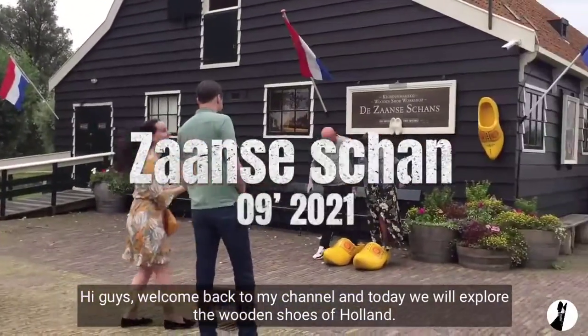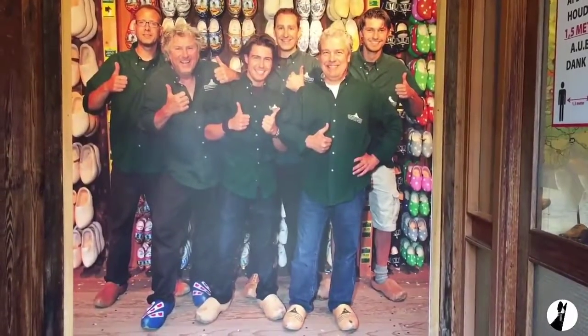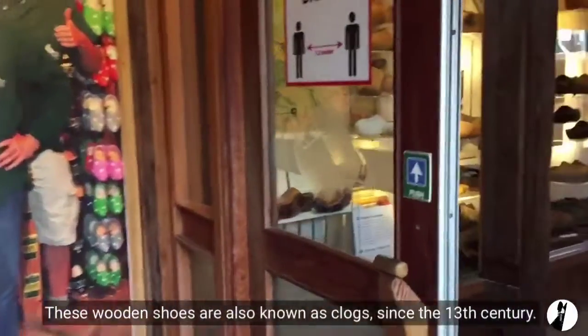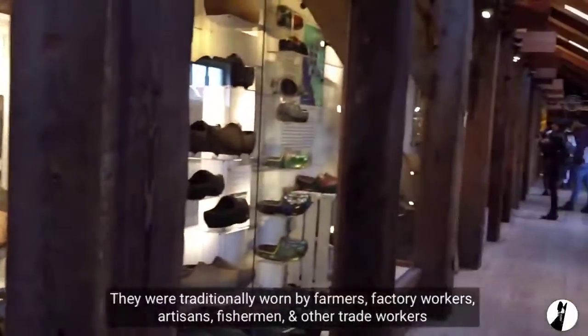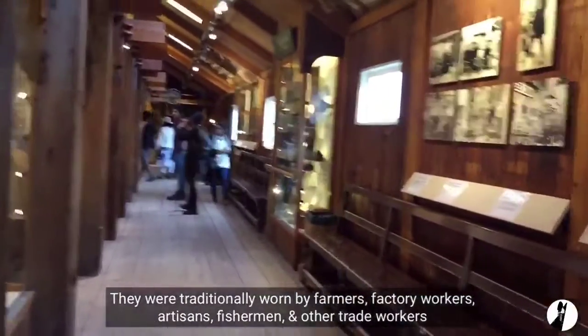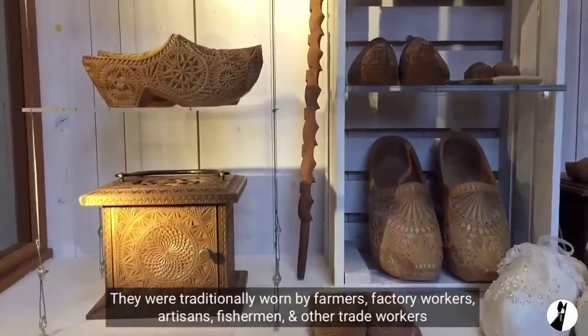Hi guys, welcome back to my channel. Today we will explore the wooden shoes of Holland. These wooden shoes are also known as clogs since the 13th century. They were traditionally worn by farmers, factory workers, artisans, fishermen and other trade workers.